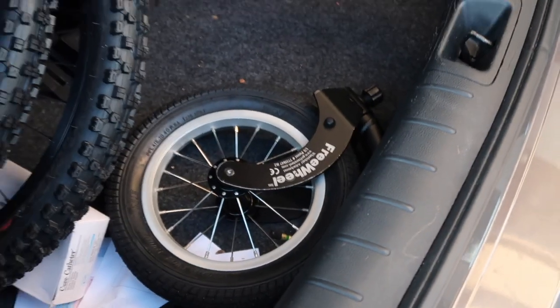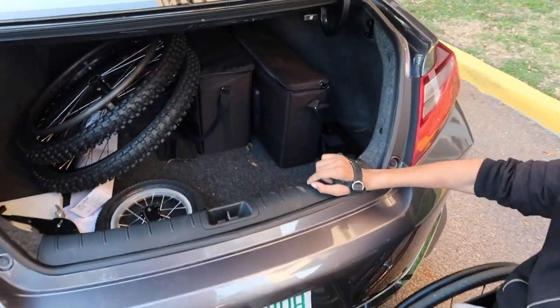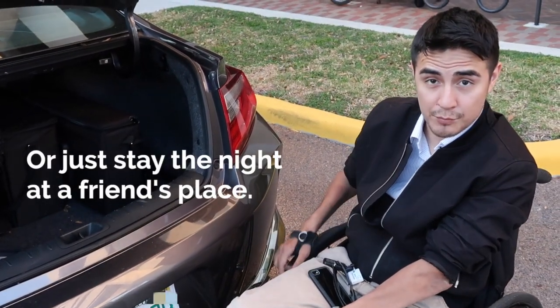Now to the right, these boxes here — these are my shower chairs for traveling. So when I go on conferences or when I go on trips, like my trip to Peru in December, I take these.